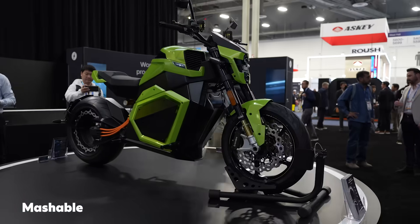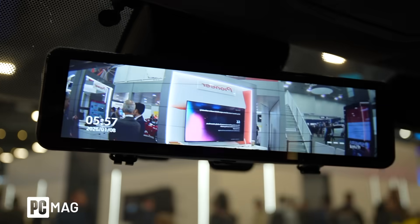As usual, there's so much car technology at CES that it may as well be the first car show of the year. But we're here to help you cut through all the clutter, and here are some of the coolest things that we've seen here at the show.